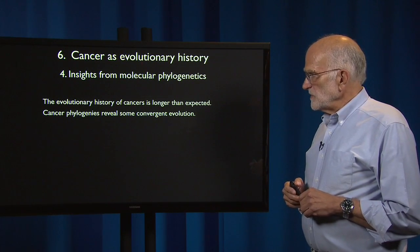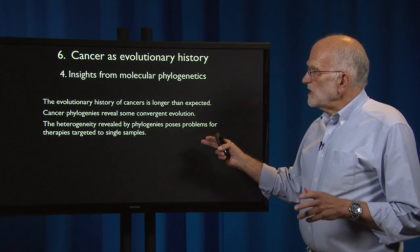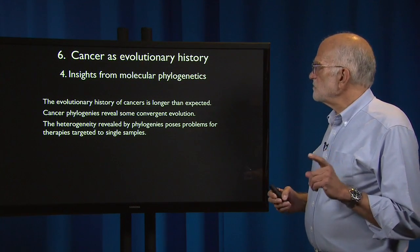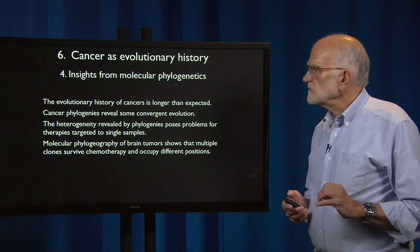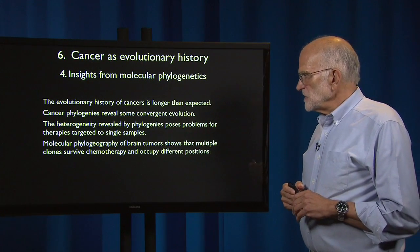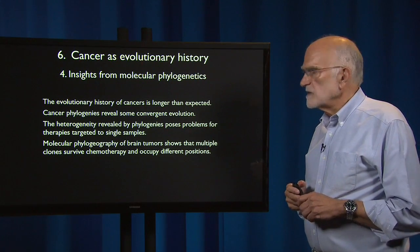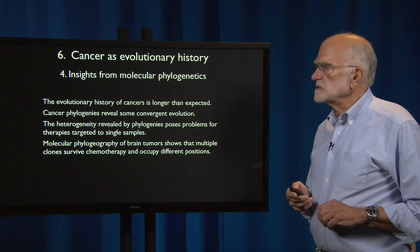Cancer phylogenies do reveal some convergent evolution. The heterogeneity revealed by phylogenies is also pointing to problems for therapies that are targeted to single samples. Molecular phylogenography of brain tumors shows that multiple clones survive chemotherapy and are occupying different positions, which also points to the complexity of therapy.